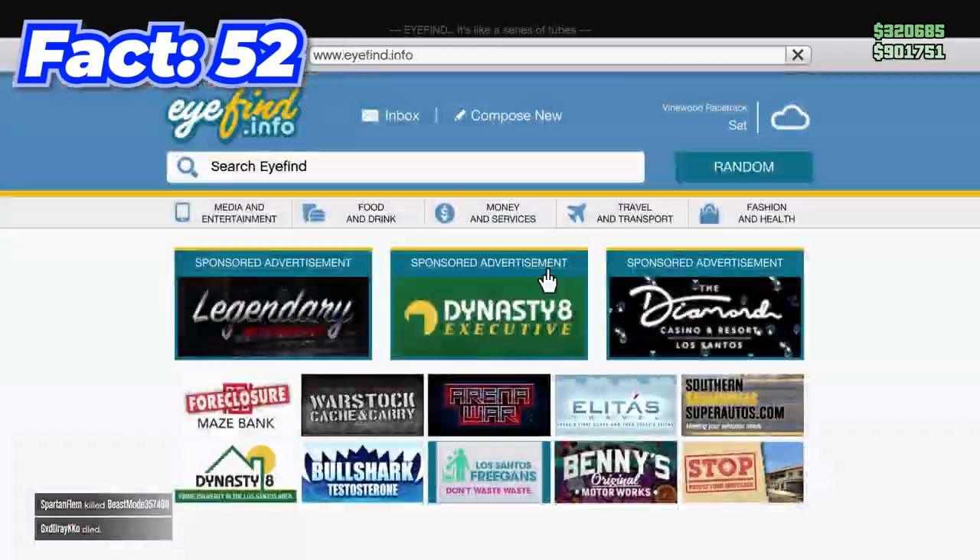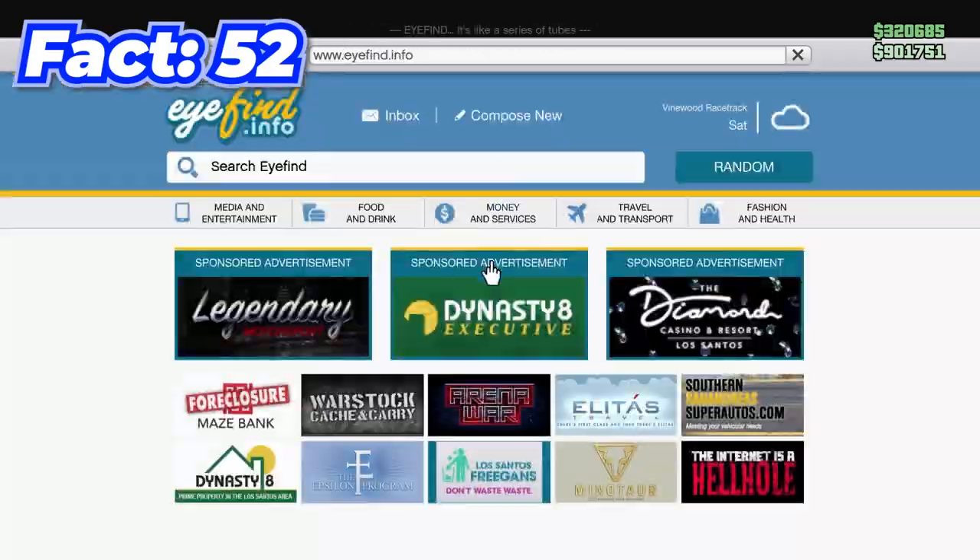As of filming this video, there are 746 different vehicles in GTA.